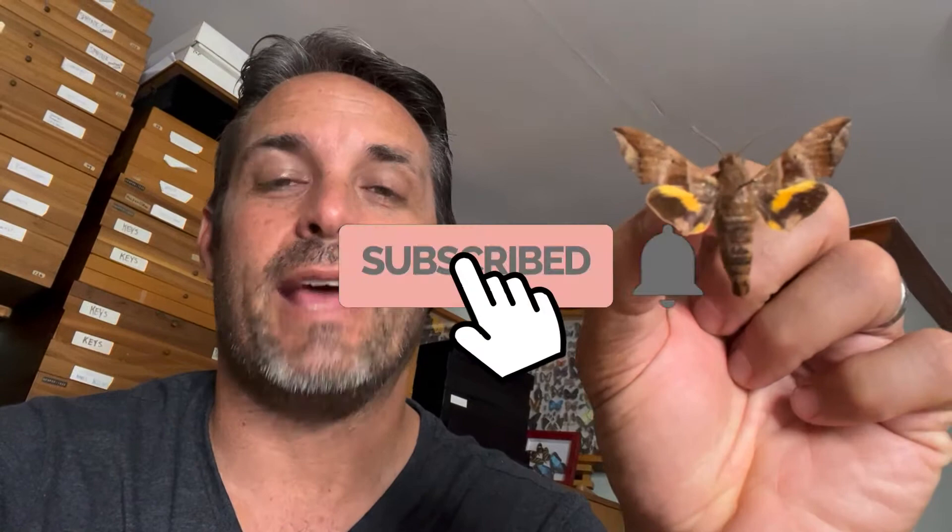It is a tough bug to find down in South Florida. They used to be listed as common in South Florida — not in my experience. We found them at times with slight population explosions, but this typically is a very, very hard bug to find. But we are going to show you a little bit about what it takes to find the Half-Blind Sphinx down in South Florida and a little bit about what that bug is all about.